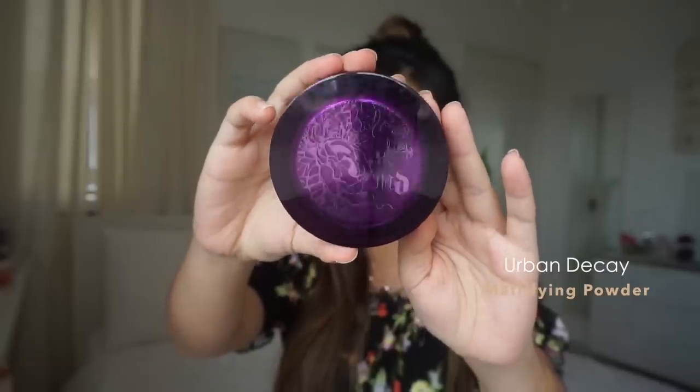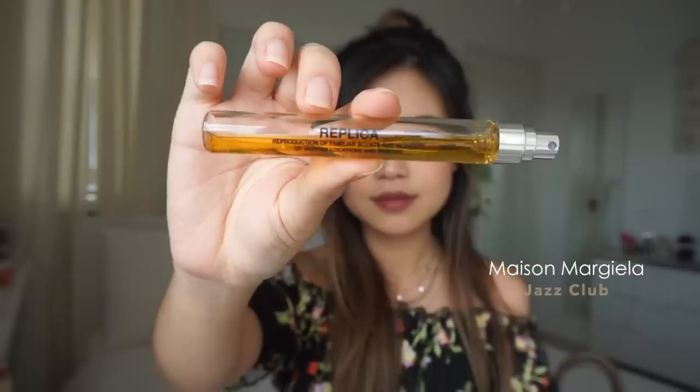Next up in my pouch, I have this Urban Decay mattifying powder. It's just something for me to touch up my oily face throughout the day instead of bringing translucent powder around. I also have my temporary KTP, my Indonesian ID, and a bunch of passport photos. This is the Maison Margiela Jazz Club scent — this is running out and I'm freaking out. I didn't want to commit so I got a really small version of it. I think this is my favorite scent in the whole world.